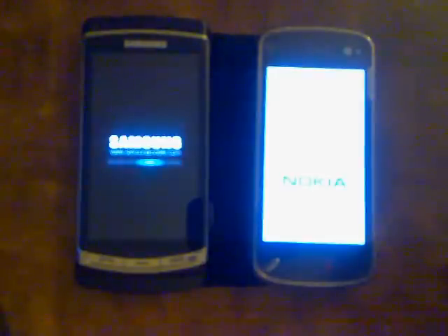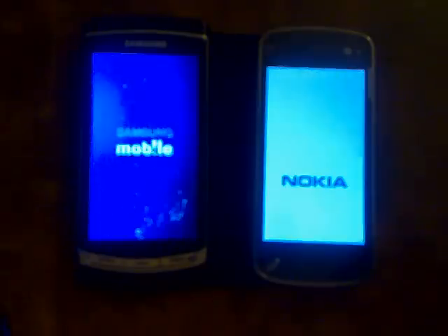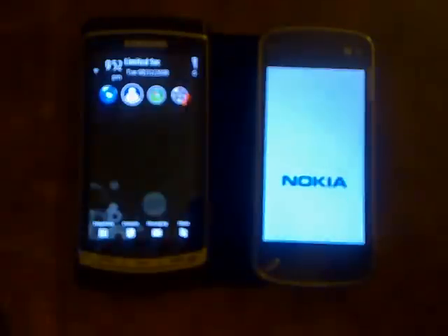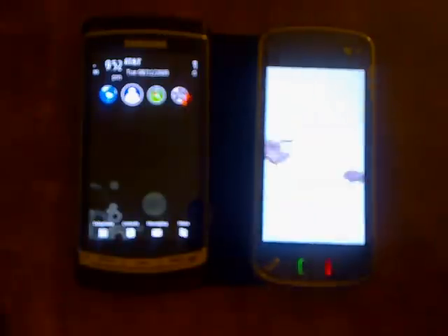I just took it off the charger for a bit — it's probably going to have maybe four or five bars, whereas the battery in the N97 is probably going to be about the same, maybe four or five bars or more once it boots up. So we got about four bars on the i8910 and it started up a lot sooner.